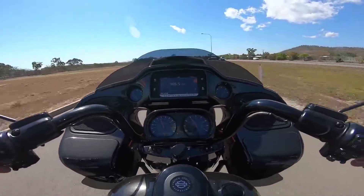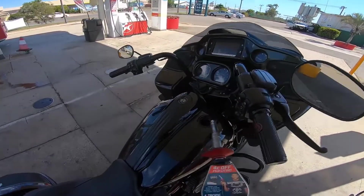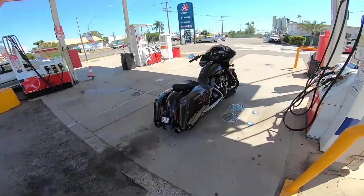Never ridden one of these before. Now we've got this bike for a while, guys, so let's go to the servo, fill it up with some petrol and get stuck into it.